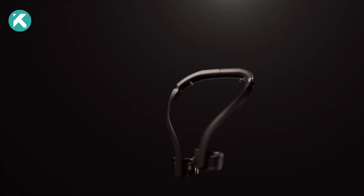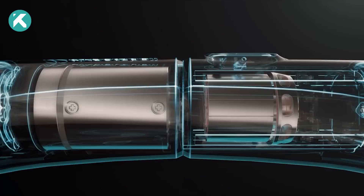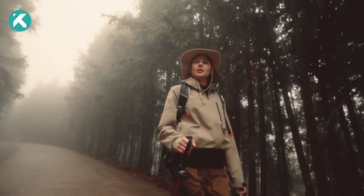Introducing the Hypershell Omega Exoskeleton from tech trailblazer Hypershell, designed to provide unparalleled assistance to runners, hikers, and climbers.